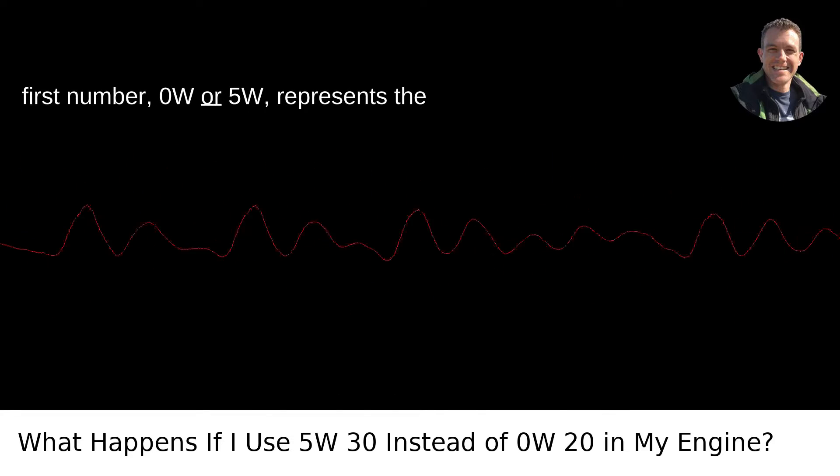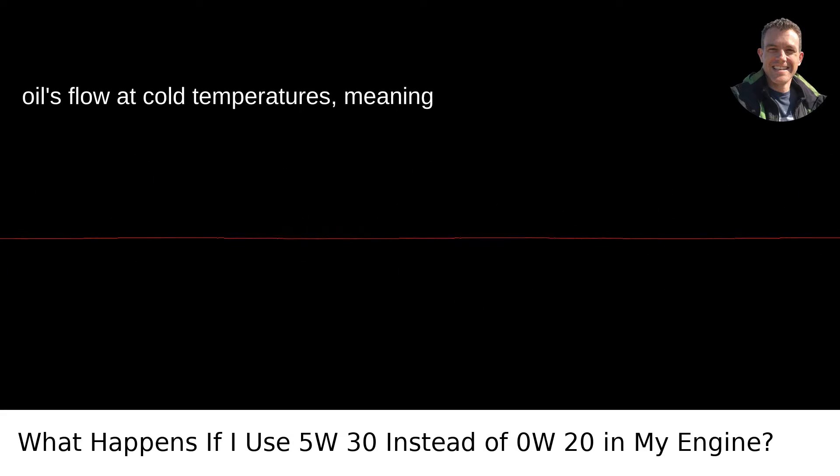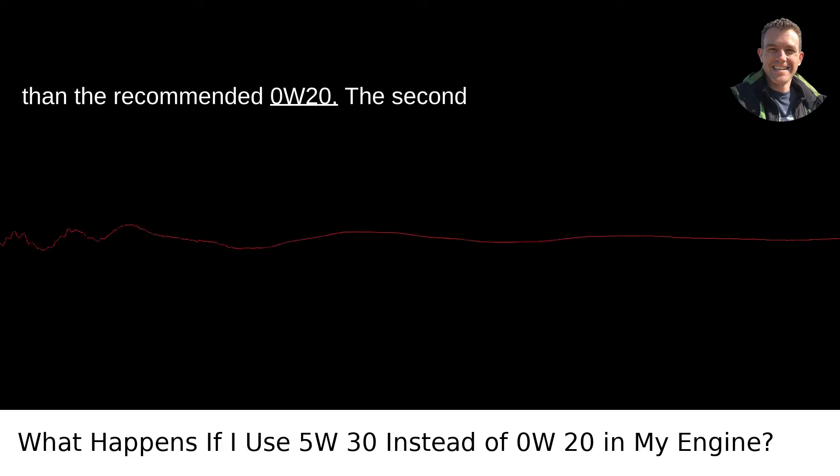The first number, 0W or 5W, represents the oil's flow at cold temperatures, meaning 5W-30 oil is thicker at cold temperatures than the recommended 0W-20.